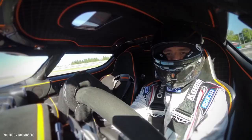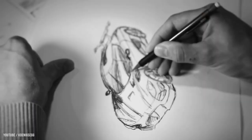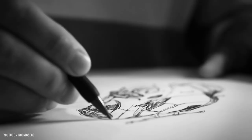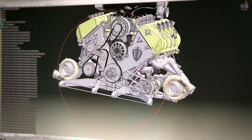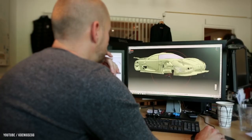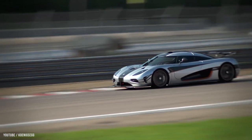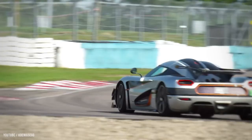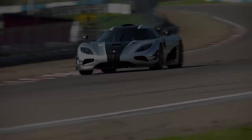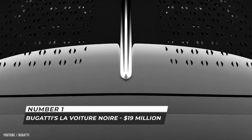The Koenigsegg CCXR edition featured a remapped 4.8-liter twin supercharged flex-fuel Koenigsegg engine producing a massive 1,018 horsepower. Many changes were made to the CCX's design to sell cars in the United States — the previous Ford modular engine was replaced by an in-house developed Koenigsegg engine designed to run on 91-octane fuels, readily available in the U.S. and meeting Californian emission standards.